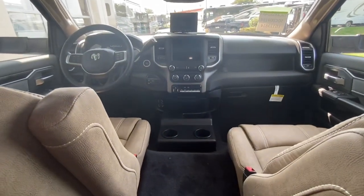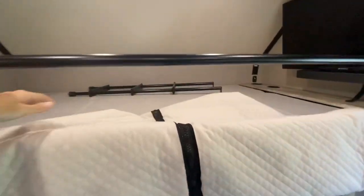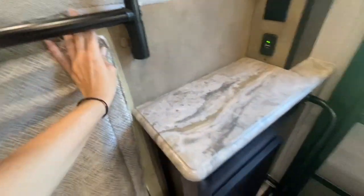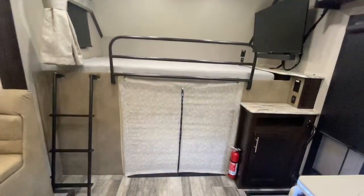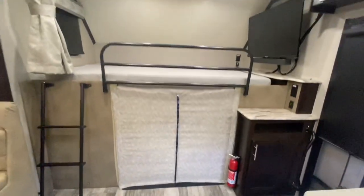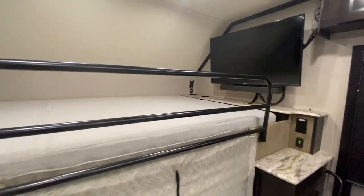You have your cup holders and above we have our bunk over cab. You can see the insulated cab curtain, which easily velcros into place. Here's a better view of that curtain. Your bunk over cab also has a TV, and now we'll move through the rest of the unit.